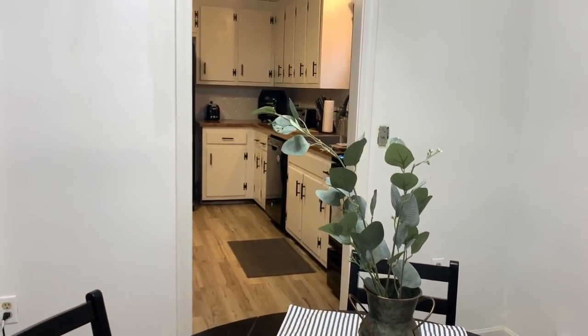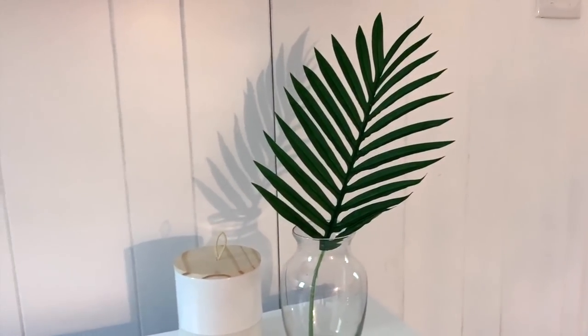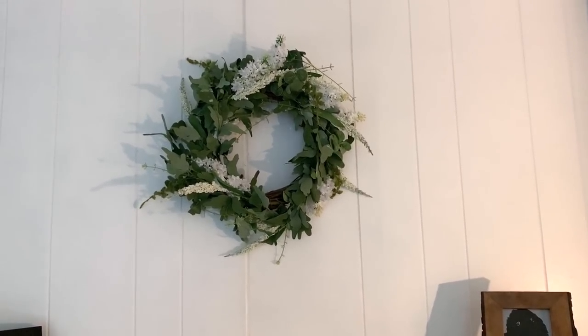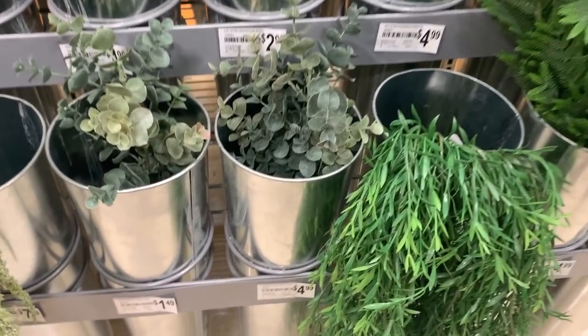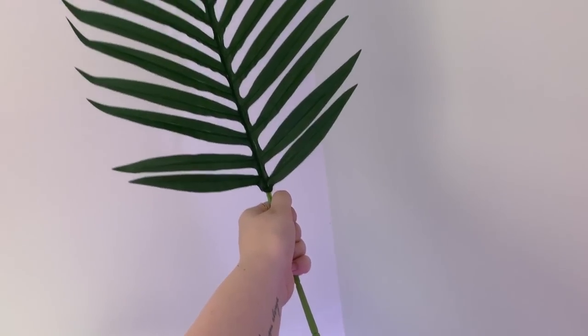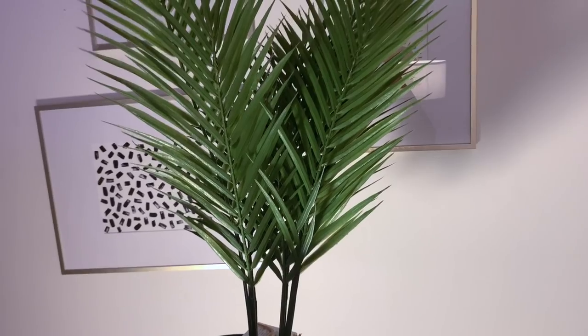My seventh tip is for fake plants. Fake plants can do so much for a drab space — they really bring it to life, and you can't expect someone you're designing for to keep up with real plants. To find fake plants on a budget, obviously try thrifting or Facebook Marketplace. Another great tip: Michael's is currently having a 70% off sale. I went and got so many plants for a couple of dollars. Keep a lookout for end-of-season sales like that to stock up for all your design projects.